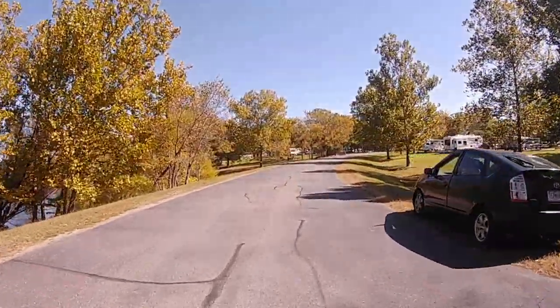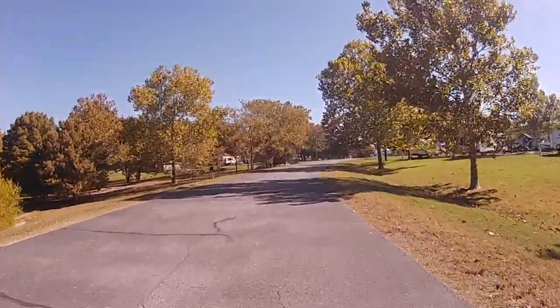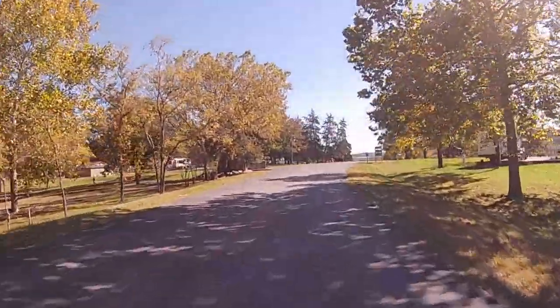Old Highway 86 is a wonderful quiet campground located a short distance from Branson, Missouri. Although a small campground, it has many sites available to accommodate the likes of many.